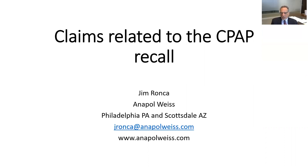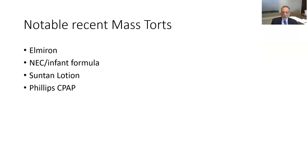There has been a recall of CPAP machines manufactured by Philips. Some notable recent mass torts include Elmiron, NEC, which is a terrible condition of the gut that you can get in a premature infant, the suntan lotion recall, and finally the one we're going to concentrate on is the Philips CPAP.